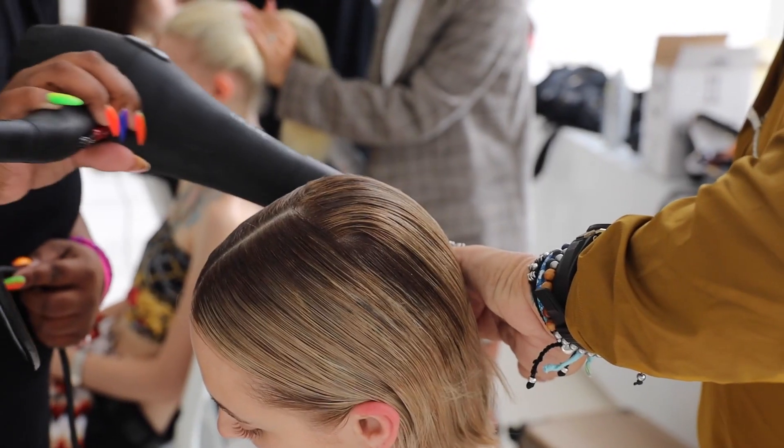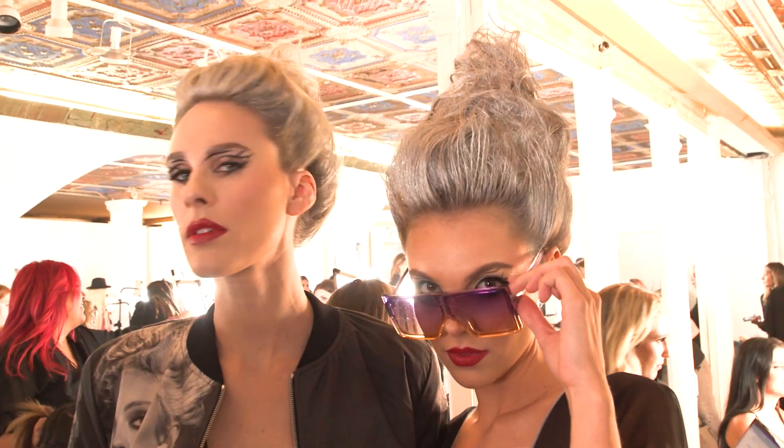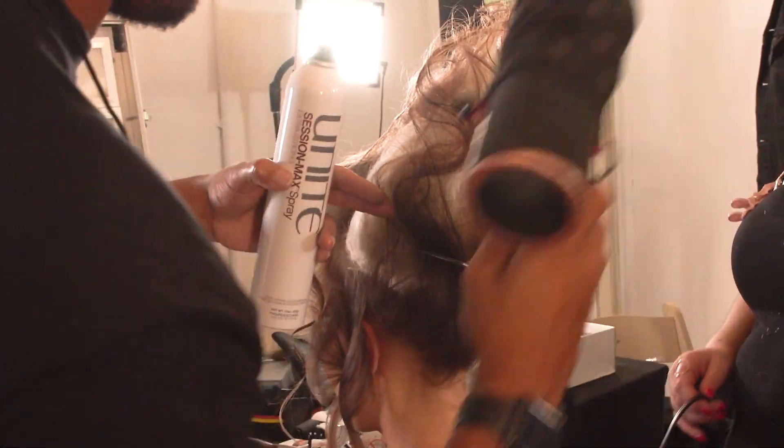Whether it's the sleek styles that Gary teaches or the crazy updos that they do behind the scenes for the fashion shows, I think it's a great way to help my girls be creative and bring that back to the salon.